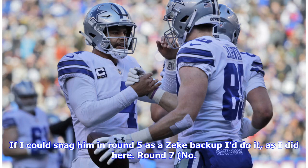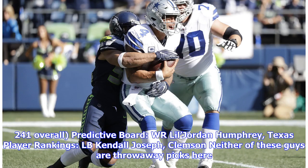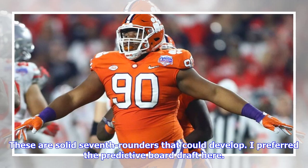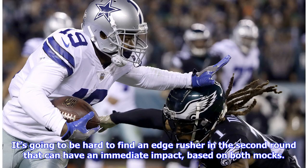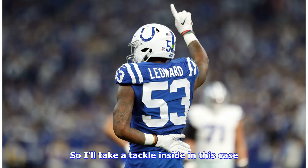Round 7, no. 241 overall — predictive board: WR Lil Jordan Humphrey, Texas; player rankings: LB Kendall Joseph, Clemson. Neither of these guys are throwaway picks. These are solid 7th rounders that could develop. I preferred the predictive board draft here. The Cowboys address all their needs and found a player with a championship pedigree to plug into their defensive line. It's going to be hard to find an edge rusher in the second round that can have an immediate impact, so I'll take a tackle inside in this case.